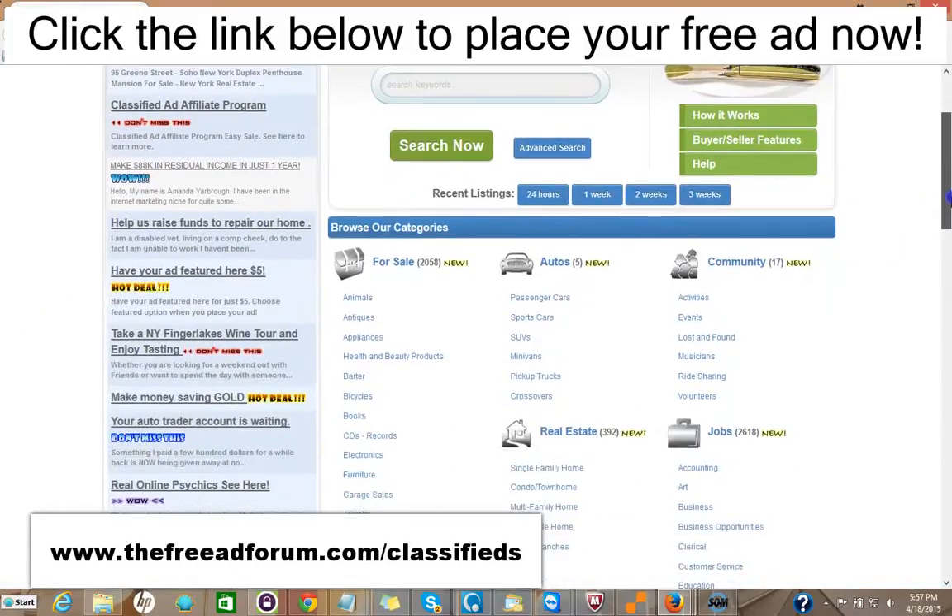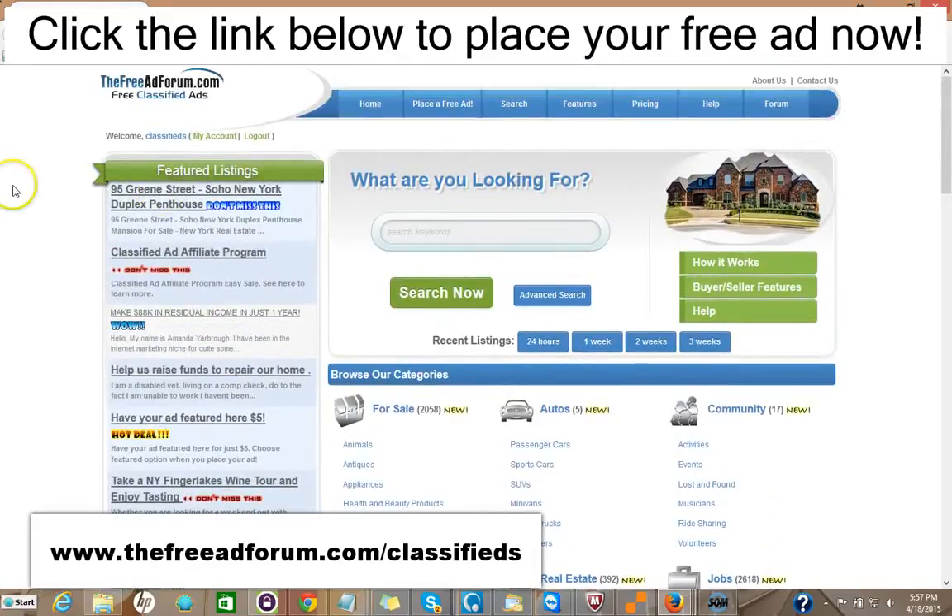The site's getting thousands of visitors, and what we offer is a free ad for 30 days in the real estate section. Or you can choose for $5 to upgrade your ad to have it featured on the home page. As you can see here, we have one ad for a Soho New York duplex featured right on our feature section of our home page. This is the busiest page on our website.